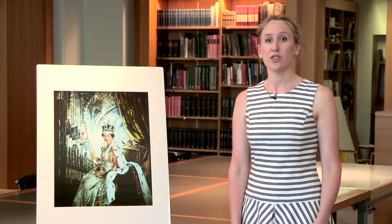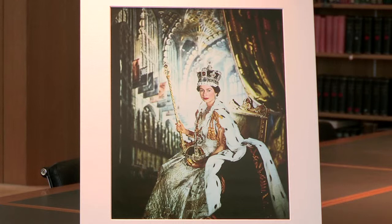This photograph by Beaton is part of a huge archive of portraits of the British royal family, which Beaton gave to the museum in his will in 1980. One of my jobs as curator is to care for the photographs in our collection, research them, create exhibitions about them and write books about them. This particular photograph was one of the star pictures in our exhibition to celebrate the Queen's Diamond Jubilee in 2012.